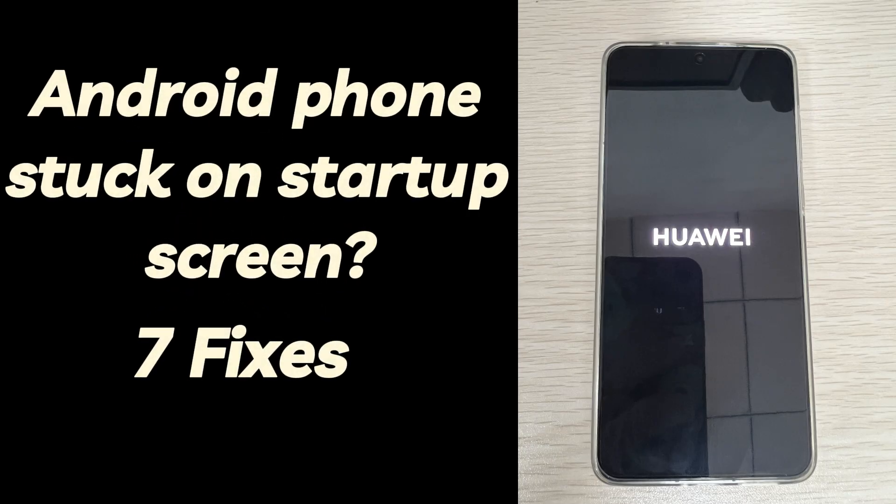You can fully charge your Android phone, remove the SIM card to check, force restart your Android phone, delete malfunctioning apps, update Android's system, reset Android, and go to the official after-sales service center. Here's a fast tutorial to fix a stuck Android startup screen on an Android phone with these solutions.